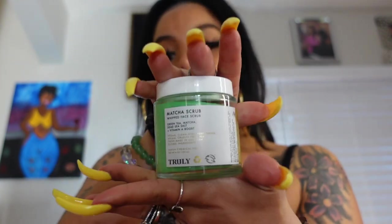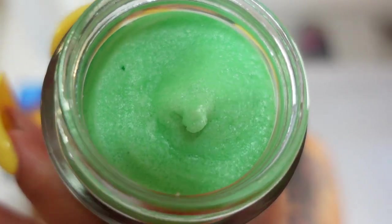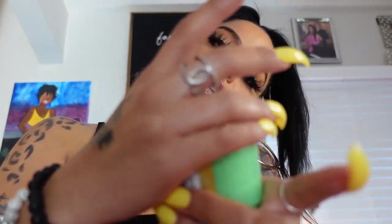They are also cruelty-free and vegan. This is the matcha scrub with natural sugars and dead sea salt granules, with antioxidant-loaded green tea. It smells so good but subtle — not too much. Oh my god, it's so soft and nice! I'll be taking my makeup off and showing you guys what it looks like after I wash my face with it. I'm sure it's gonna do wonders.